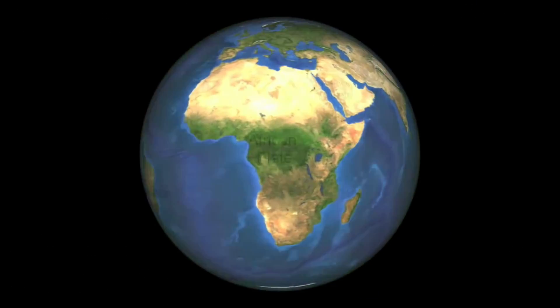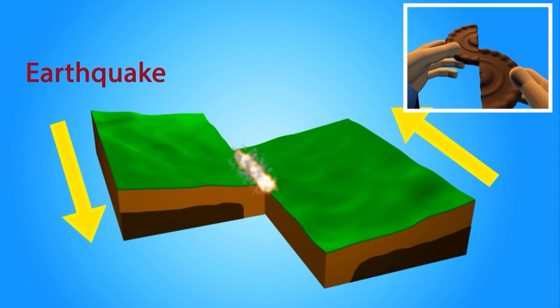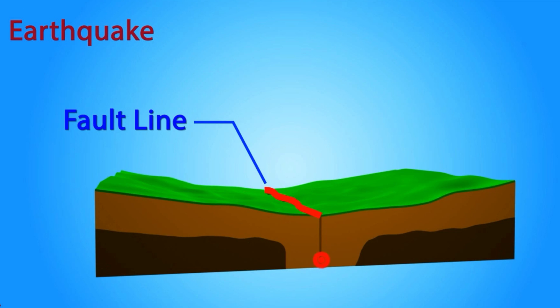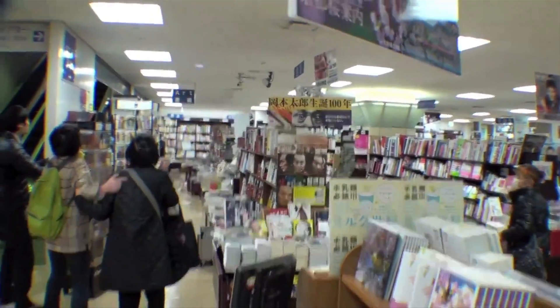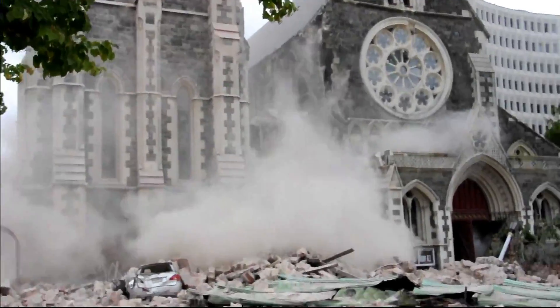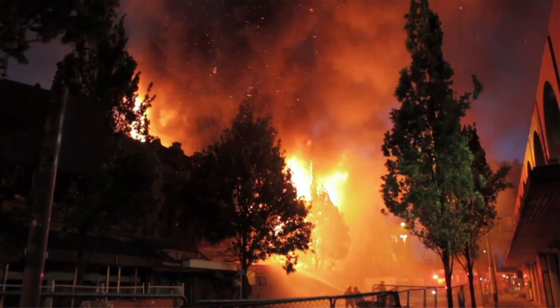The surface of the earth is broken up into big blocks called plates and they're moving constantly, a little bit at a time. This slow movement builds up pressure and that pressure can cause earthquakes. When there's an earthquake there's motion along a fault and you have ground shaking, which can be quite scary. That can cause damage to buildings and pipes that bring your water and other utilities such as electricity, and that can cause fires.